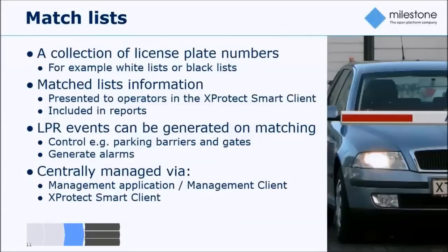On the match list side, match lists are used to spawn actions based on a predefined set of license plates — for example a blacklist of cars, a list of stolen cars, or a list of best customers. Based on that matching, I can trigger actions and present information to operators to enrich and empower them to take the right actions. I'll show some examples of how this works later in the presentation.